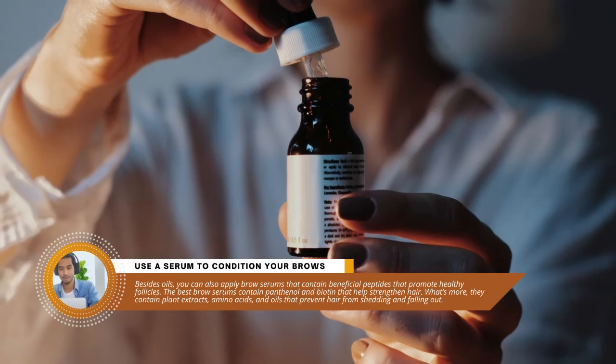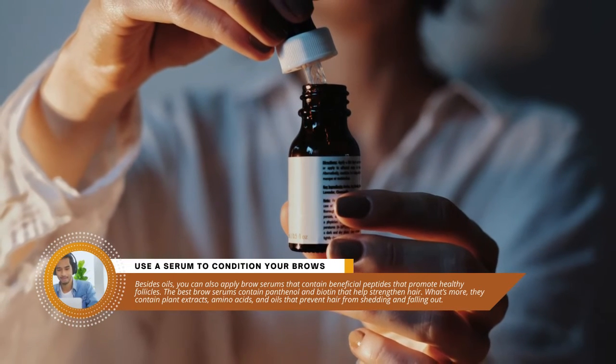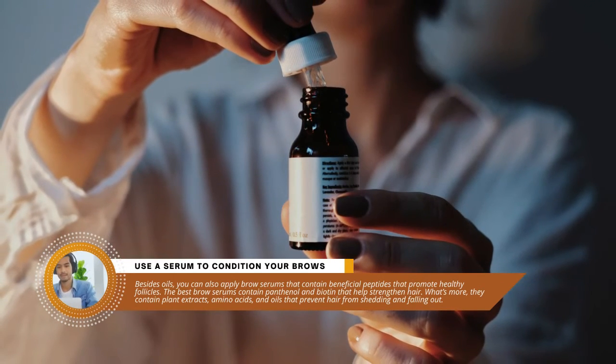Tip three: use a serum to condition your brows. Besides oils, you can also apply brow serums that contain beneficial peptides that promote healthy follicles. The best brow serums contain panthenol and biotin that help strengthen hair. What's more, they contain plant extracts, amino acids, and oils that prevent hair from shedding and falling out.